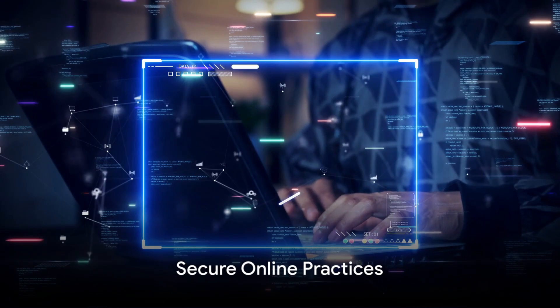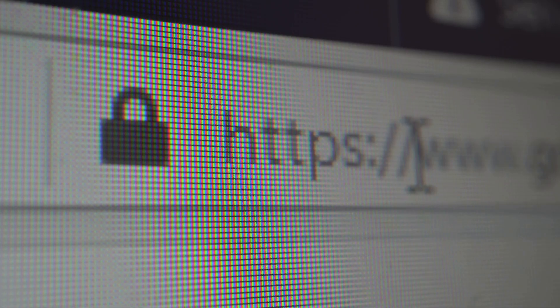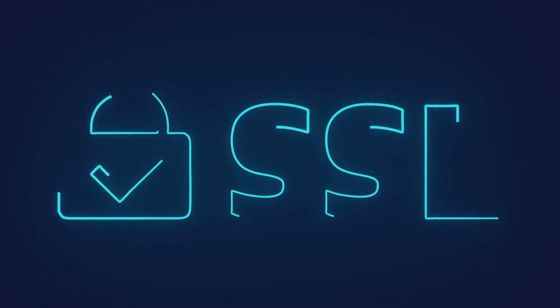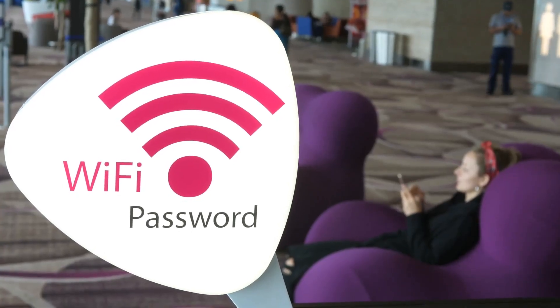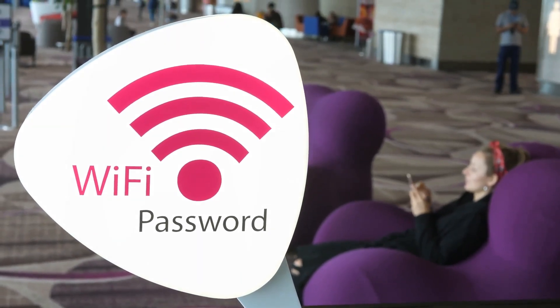But what about your online practices? It's crucial to ensure you're using reputable websites. Look out for the HTTPS in the web address, which signifies a secure site. Also, avoid using public Wi-Fi for sensitive transactions, as these networks can be vulnerable to hackers.